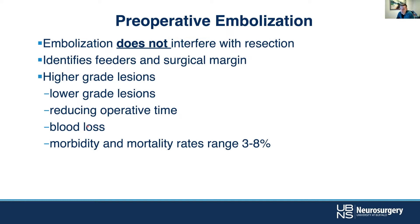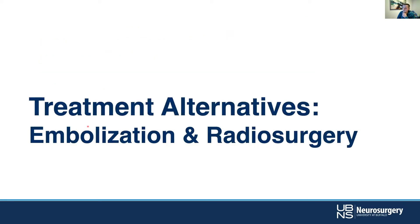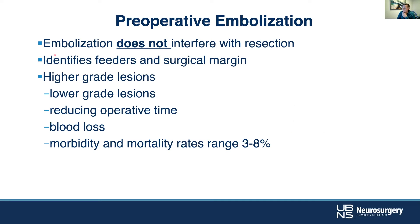Embolization does not necessarily interfere with resection. There are some — the Michael Morgans of the world down in Australia — suggesting that it's not necessary and that it's just adding risk to the procedure. But if you can take out some of those deep feeders, many will agree that it's a useful adjunct. It can help reduce the effective grade of the lesion, and one key benefit from being in the OR is really helping to identify the surgical margin.